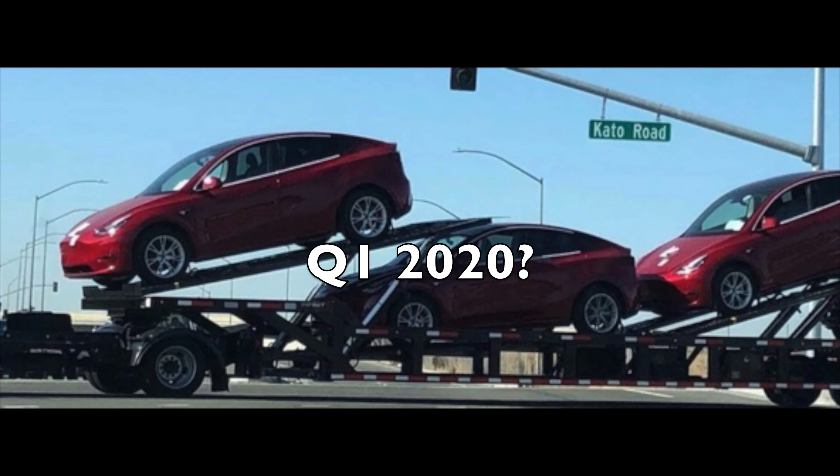Next, the Model Y has been spotted in the wild with a new rim design, which is pretty interesting. These might be the base model rims with aero hubcaps over them, but we don't entirely know since it hasn't been officially launched yet. We can expect to see it as soon as Q1 of next year — just a few months away. If any car is to be delivered early, it's the Model Y, because it shares about 75% of the Model 3's parts.